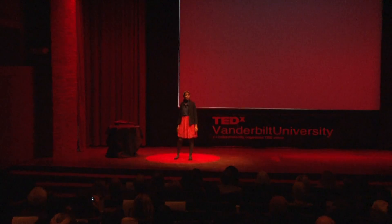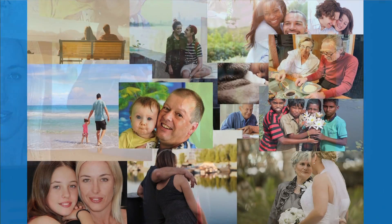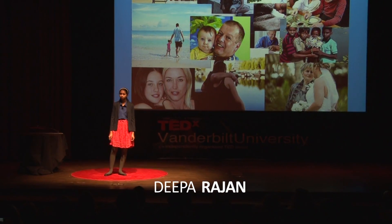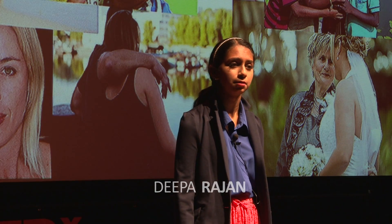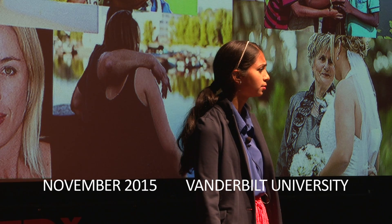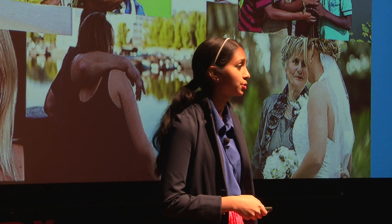I want you to conjure an image in your mind. I want you to think of the person you love most in this world — it can be your mother, father, brother, husband, anyone whom you care deeply about. And I want you to vividly imagine walking up to this person and hearing them say, 'What was your name again? Do I know you?' This, above all else, is the reality of Alzheimer's disease.